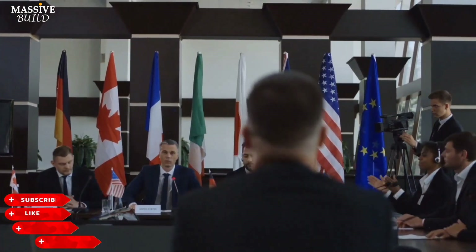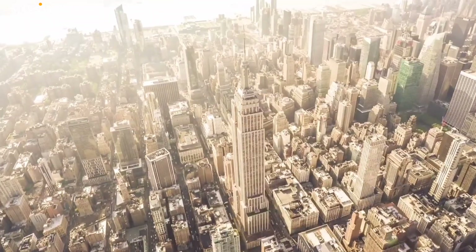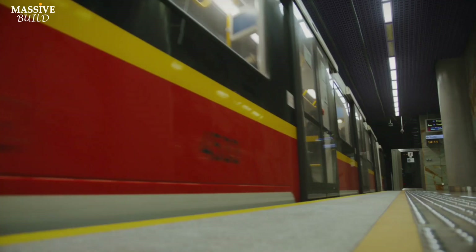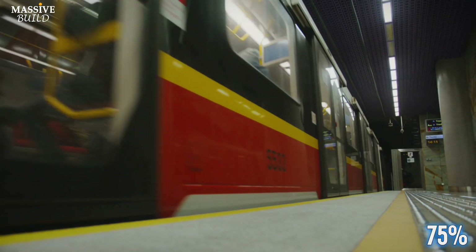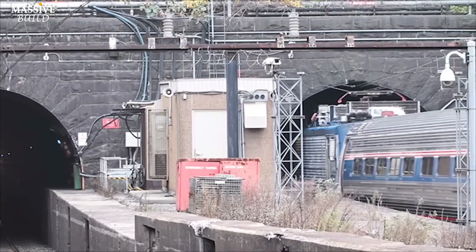The North River Tunnel operates on a one-track-in, one-track-out system between New York and New Jersey. When an incident affects one tube, traffic must use the remaining tube, reducing capacity by up to 75 percent and causing significant delays. During these problems, they decided to plan a new tunnel to solve these issues.